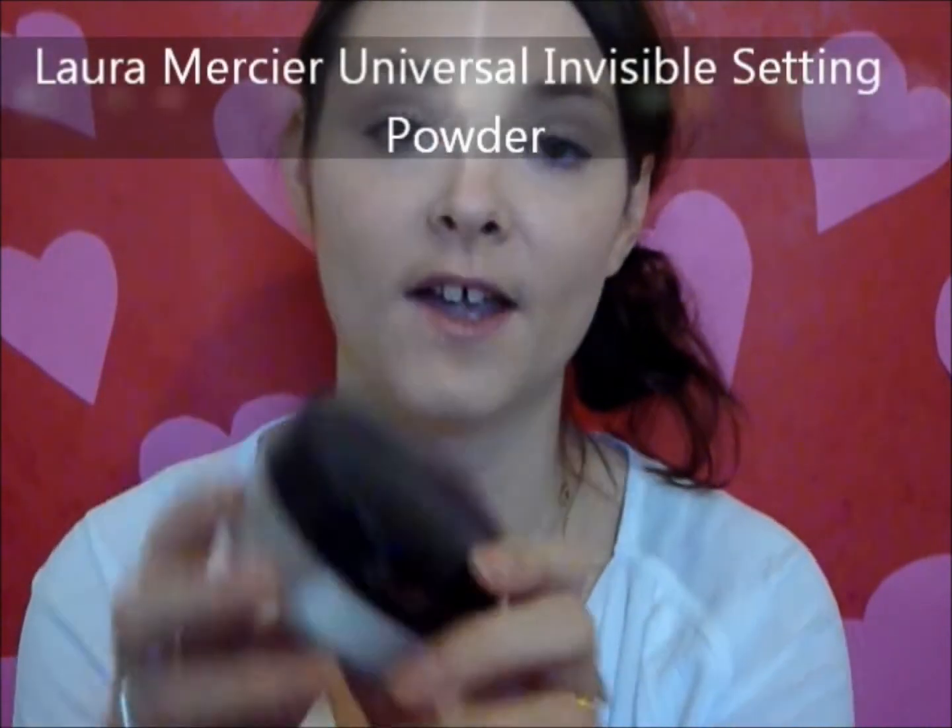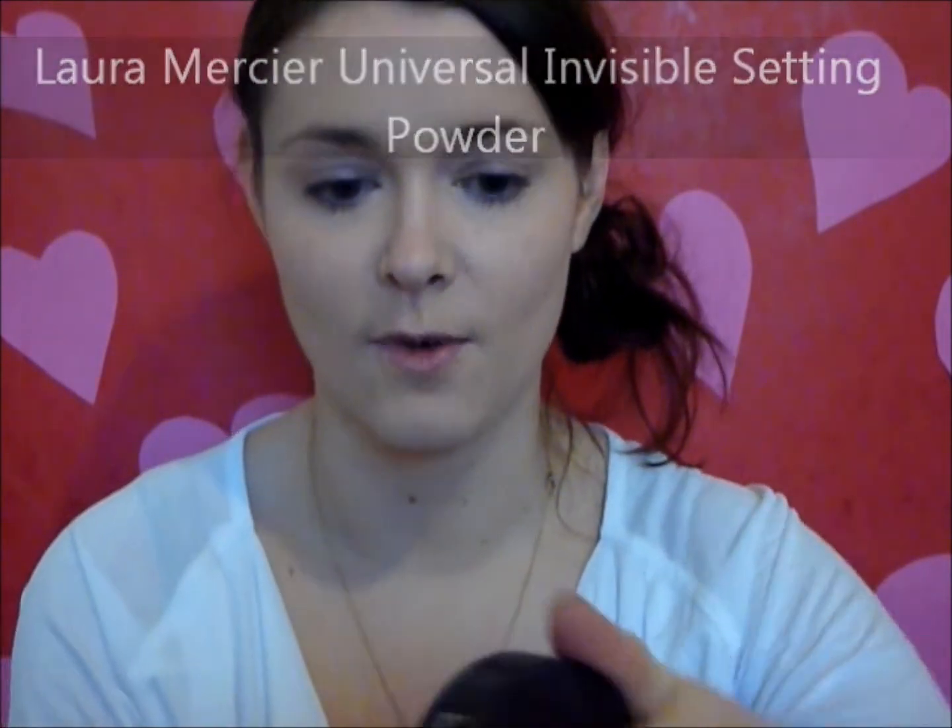To finish off all of this, I'm going to apply a powder to seal all that makeup down so it doesn't move. If you're going out for a Valentine's Day date and you're a bit oily, this is going to combat any shine — imagine sitting at a table with candlelight and your face is shiny, it's just not a good look. This is the Laura Mercier Universal Loose Setting Powder. It looks white but it's actually translucent. You need the tiniest amount — you can use a fan brush or a powder brush and just pat it on. It's very light and fine so it doesn't sit visibly on the skin.